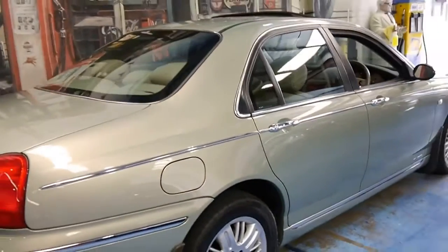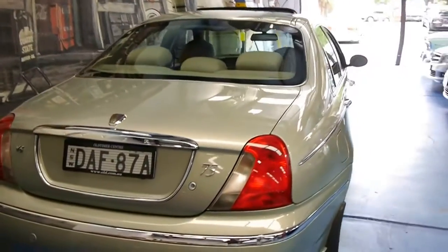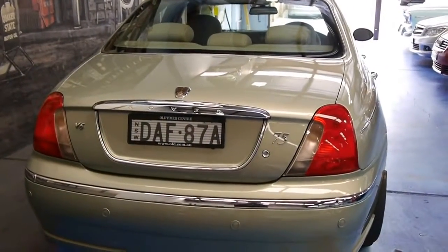We could only describe the colour as sort of a champagne spearmint — it looks fantastic. I don't know if the camera does it credit, but I always suggest coming in and seeing the vehicle and taking it for a test drive.